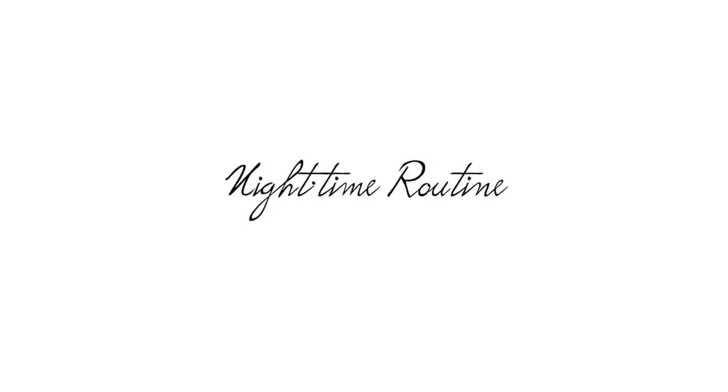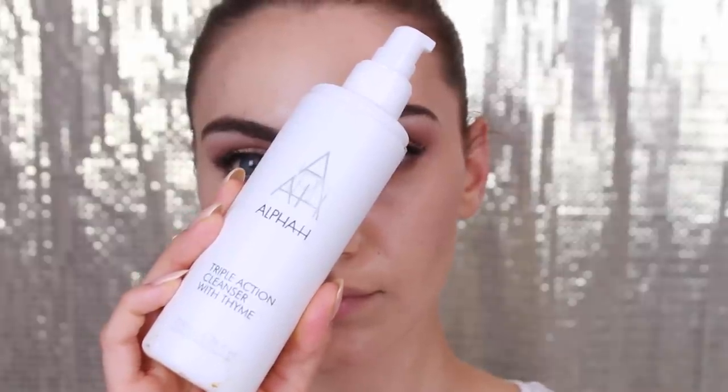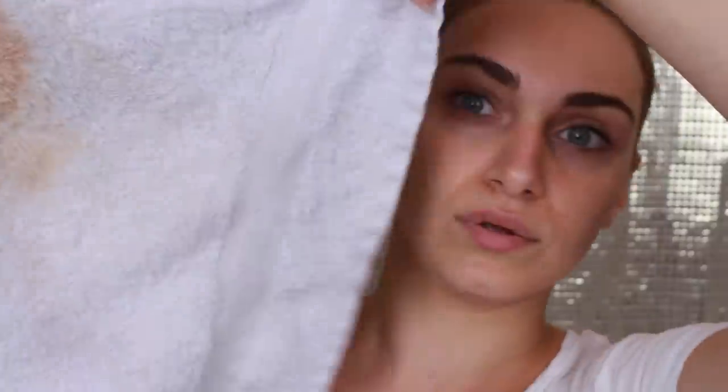I decided to start with my evening routine because for me that is the most important. We've got makeup to take off, and throughout the day our skin picks up pollutants, dirt, grime and a build-up of oil. My choice of cleanser is the Alpha H Triple Action Cleanser. It's a non-detergent cleanser that can be used day and night and makes a really good makeup remover. It has a low pH to balance out the skin and does an excellent job at minimizing breakouts. I dampen my face with warm water to open up my pores, apply a few pumps, and massage it into my skin. To remove it I use a damp cloth all over my face and neck, which ensures I get as much of my makeup off as possible.